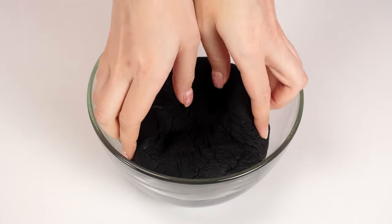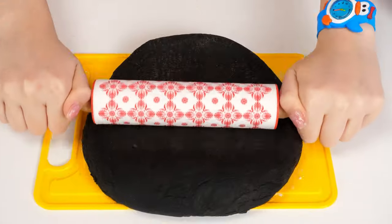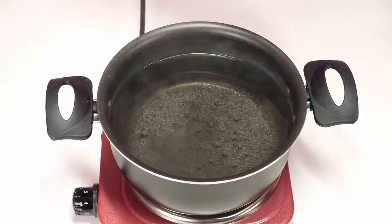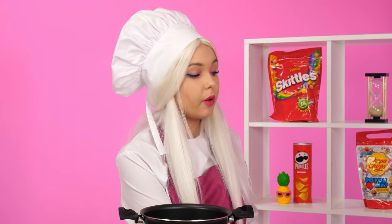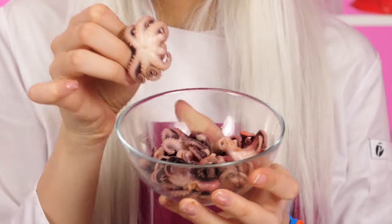But from such a dough, we'll have unrealistically delicious spaghetti! So you need to roll out the dough thoroughly. Let's do it! And then cut it into thin strips with a special knife! Now you can throw it in a saucepan! A couple of minutes, and the best spaghetti in your life is ready! It's time to fry the octopuses! They will add sophistication to the pasta! It looks very expensive!